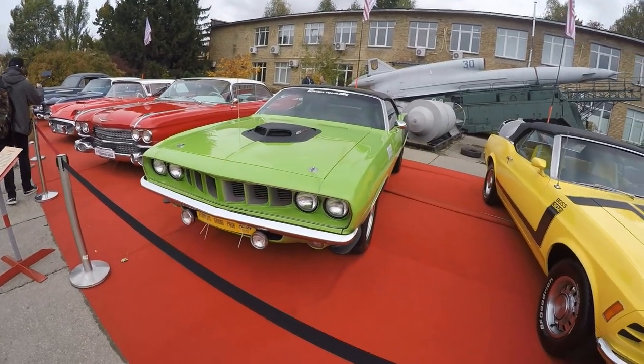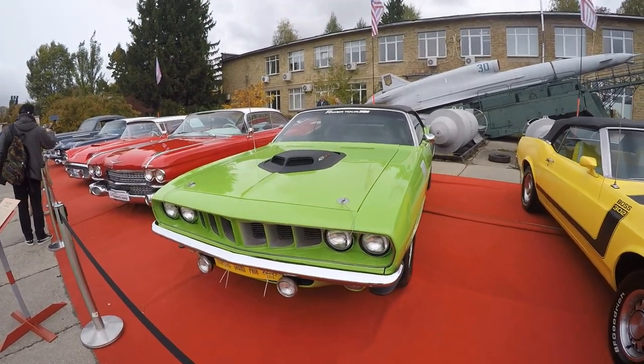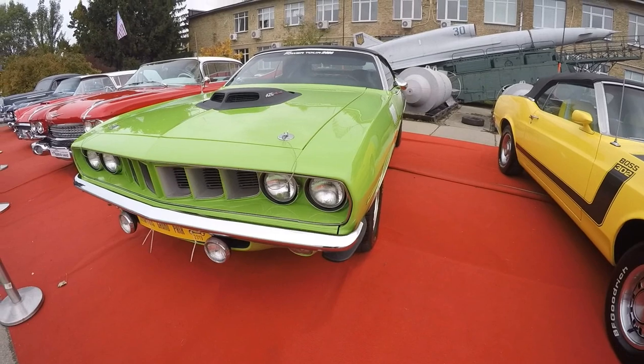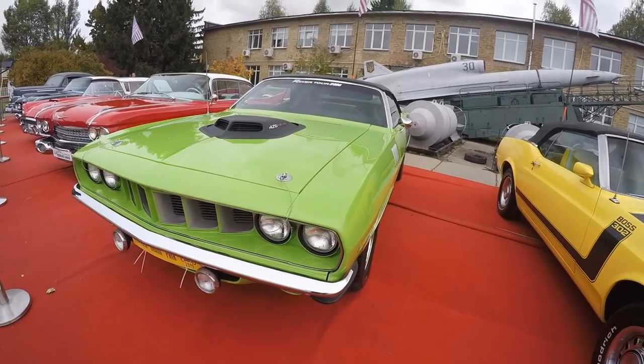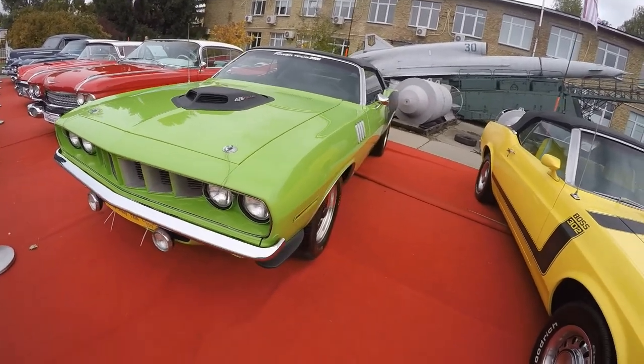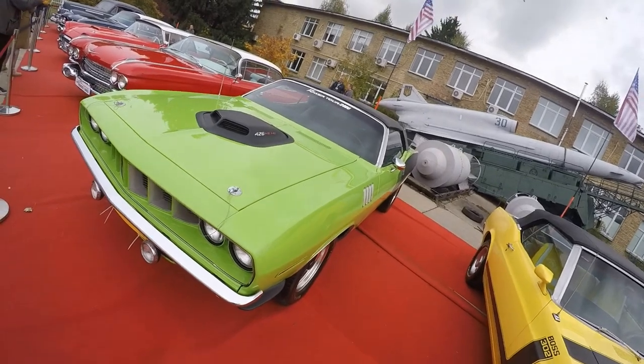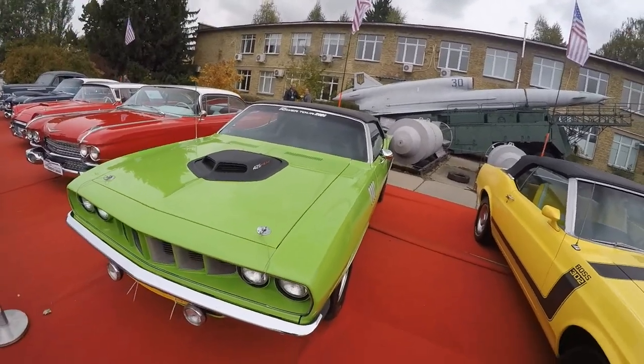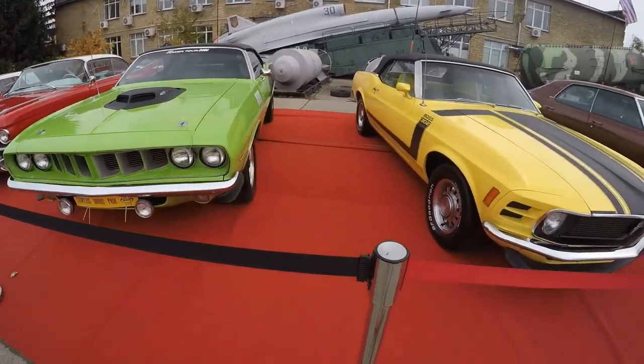Hello everyone. Today I'll tell you about the Plymouth Barracuda, or CUDA for short, 1970s model. This car is a two-door car from the pony car segment manufactured by Plymouth, a division of Chrysler Corporation. This Plymouth was produced from 1964 to 1974 and had three generations.